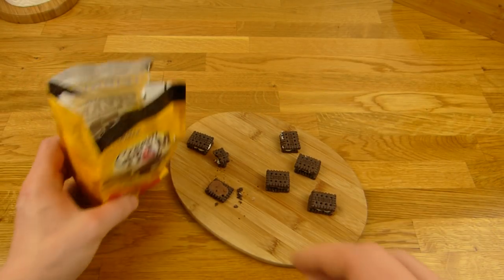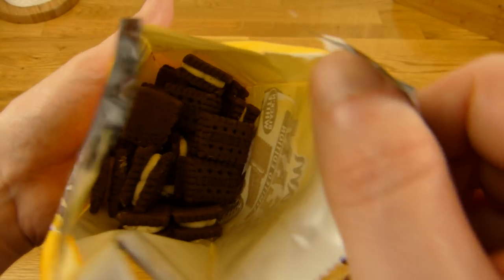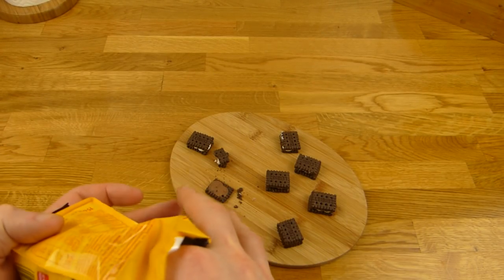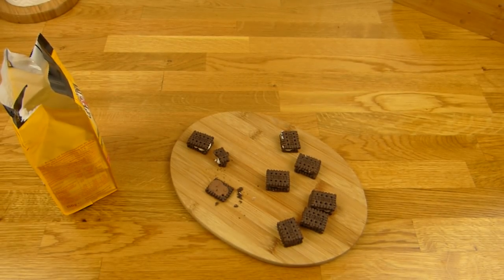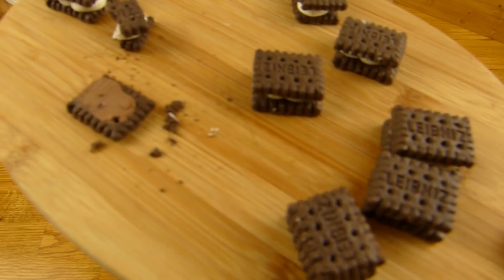Diesmal habe ich nur Weiße rausgenommen, aber wir brauchen auch dunkle. Ich sehe keine dunklen — da ist noch einer, hier noch einen dunklen. Dann haben wir hier noch einen dunklen. Es ist ein schöner kleiner Snack. Wie ihr seht, sind es sehr viele, obwohl es nur 150 Gramm sind.